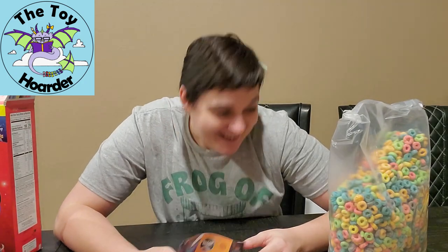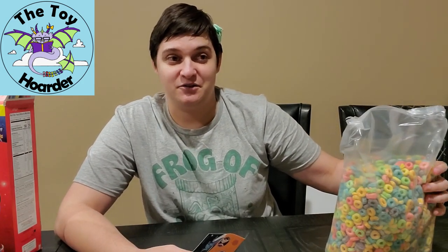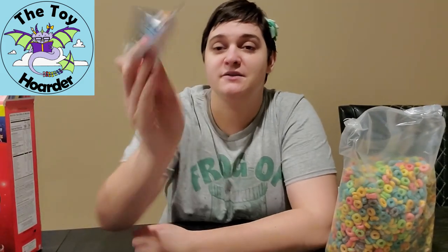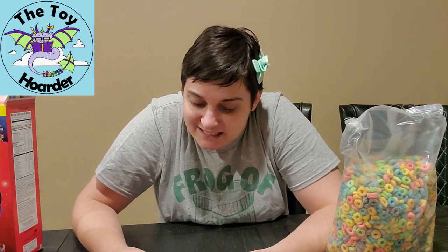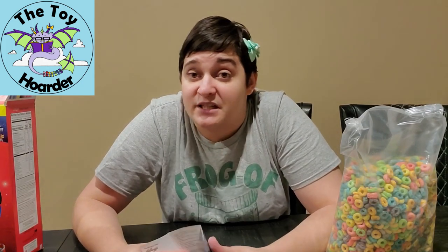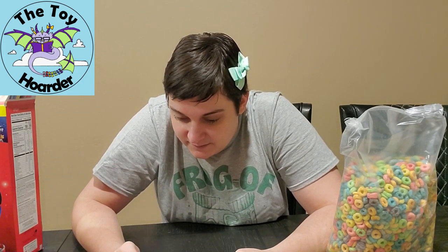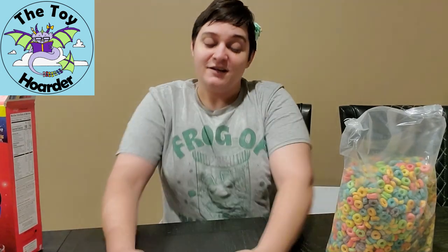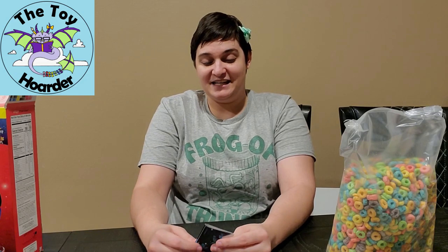Now I have so much Fruit Loops cereal to eat, plus the Cereal Squad Series 3 which is also going on right now — lots and lots of stuff happening. Here are the decals I got. They are actually a little bit textured, and I think that's for the glow-in-the-dark parts. It seems like every single one of them has at least part of it that will glow in the dark, which is kind of cool. They are smaller than I expected.